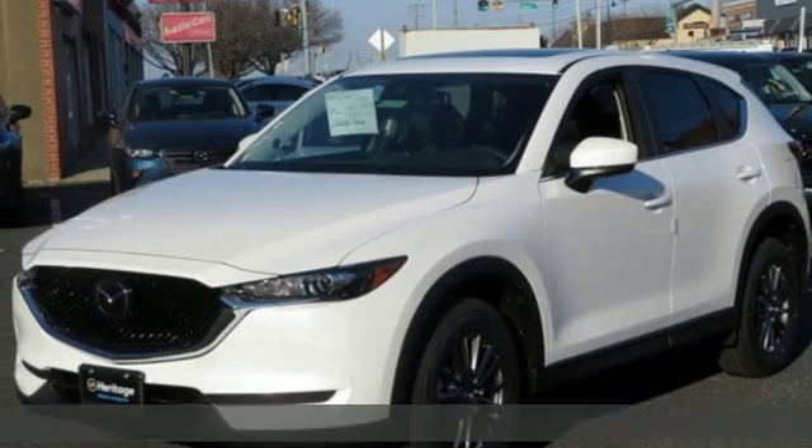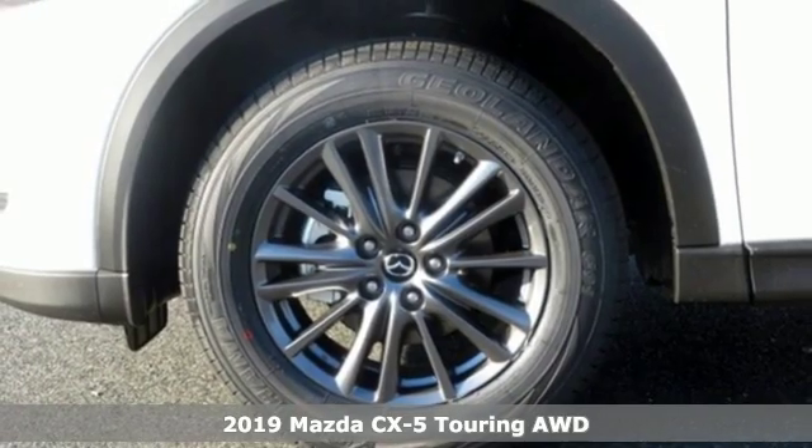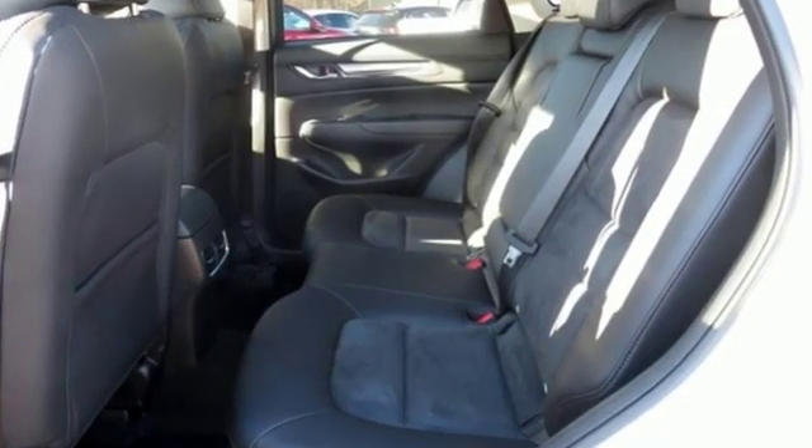It's a new 2019 Mazda CX-5. With the CX-5, it's all about connection to the road, to those around you, and to the adventures of the road ahead. And it comes with all the amenities you need.